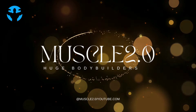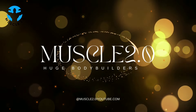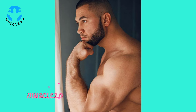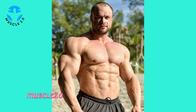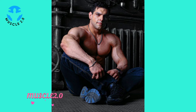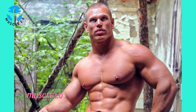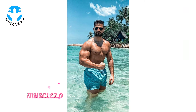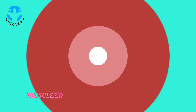Hey everyone, welcome back to Muscle 2.0. I'm Sunny, and today's video is going to be a visual treat. We are delving into the captivating world of a super handsome bodybuilder's photos collection. So sit back, relax, and let's enjoy the aesthetics together. Before we dive into the details, take a moment to appreciate these incredible photos.